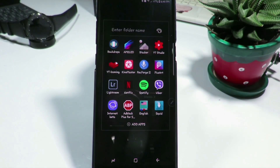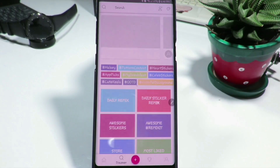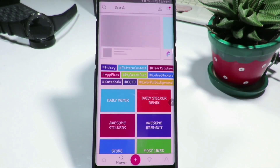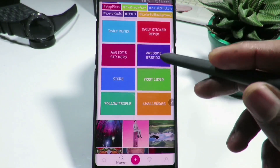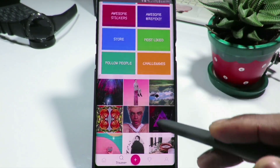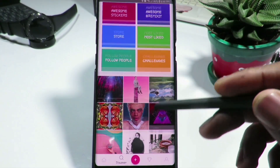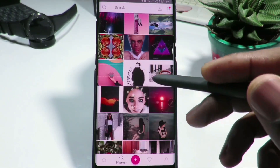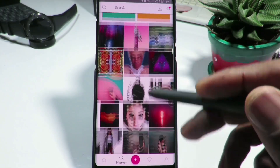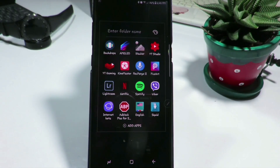The next application on the list is called PicArt. It's mostly used for editing photos, especially when you want to create a good thumbnail for YouTube videos. It gives you everything you want to use — lots of awesome stickers, daily remixes, and artworks that you can use to edit your photos. This application is very good for photo editing.